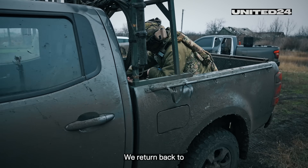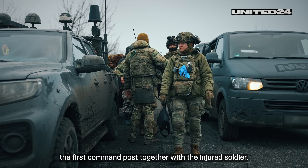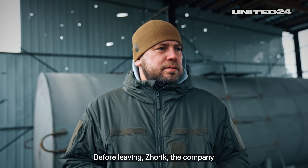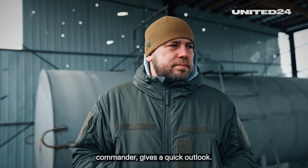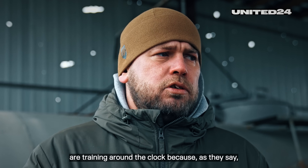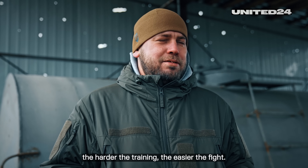We return back to the first command post, together with the injured soldier. Before leaving, Zhorik, the company commander, gives a quick outlook. At the moment, all the fighters in our brigade are training around the clock, because, as they say, the harder their training, the easier the fight.